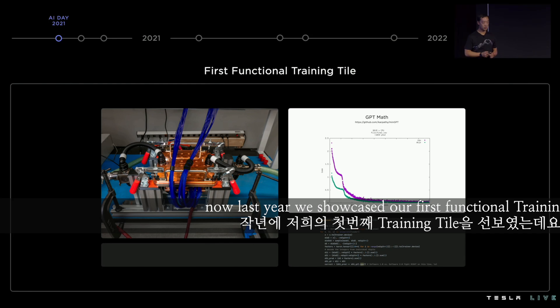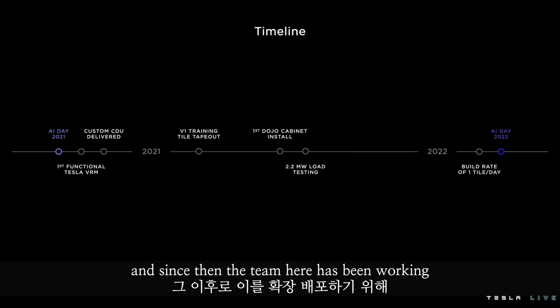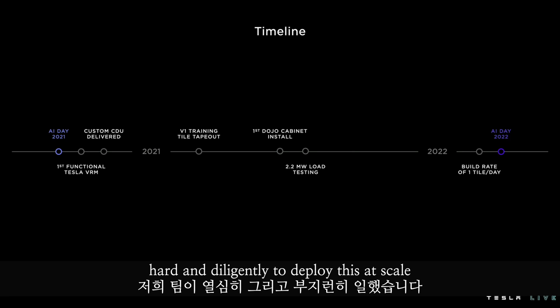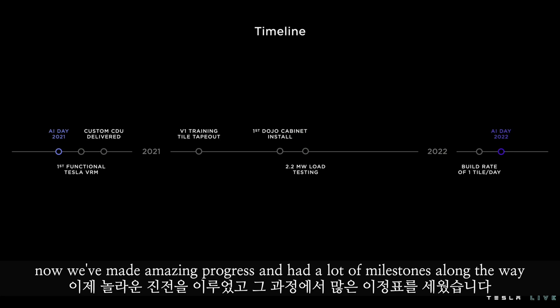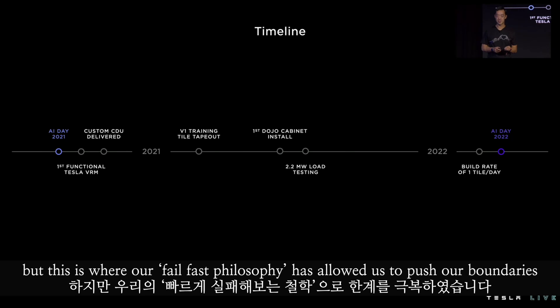Last year, we showcased our first functional training tile, and at that time we already had workloads running on it. Since then, the team here has been working hard and diligently to deploy this at scale. We've made amazing progress and had a lot of milestones along the way, and of course we've had a lot of unexpected challenges. But this is where our fail-fast philosophy has allowed us to push our boundaries.